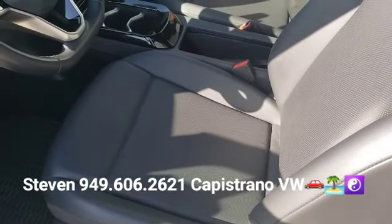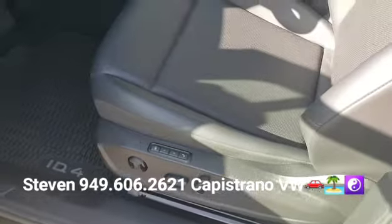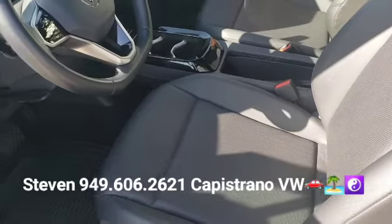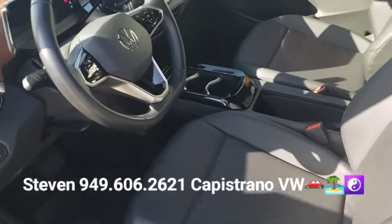This one also has the leatherette seats. It's got dual power seats with memory settings and it also has the massaging lower back feature on both front seats — and again, all this is not available on the base model.